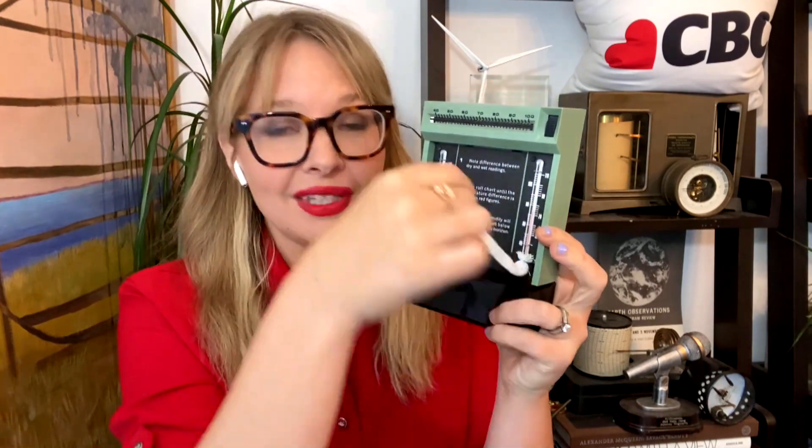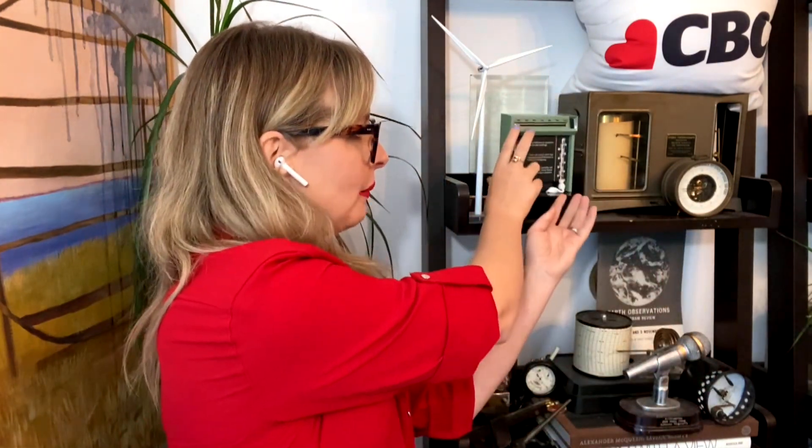Wet bulb thermometers are always covered in muslin and then soaked in water. How quickly that water evaporates away tells you the wet bulb temperature, and the difference between the two is the relative humidity in the atmosphere. I also have one that records that reading on an hourly basis.